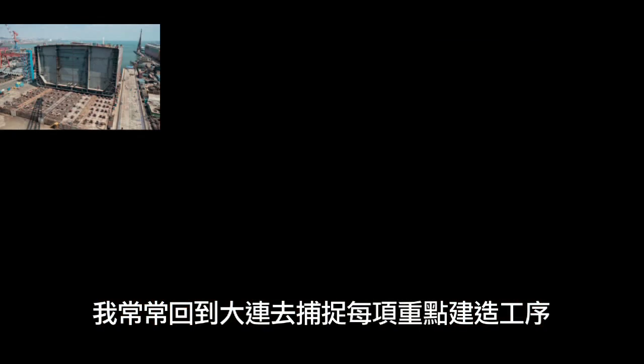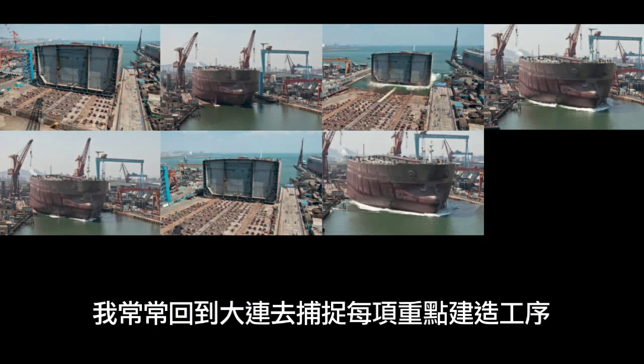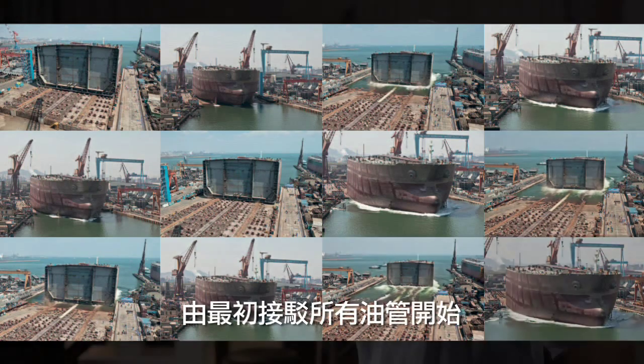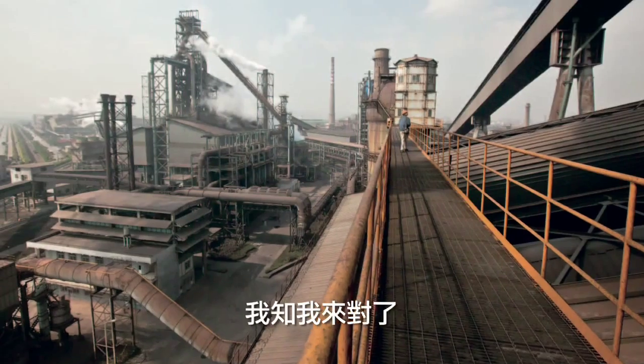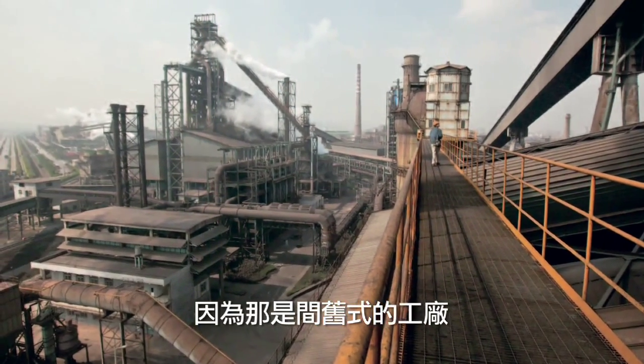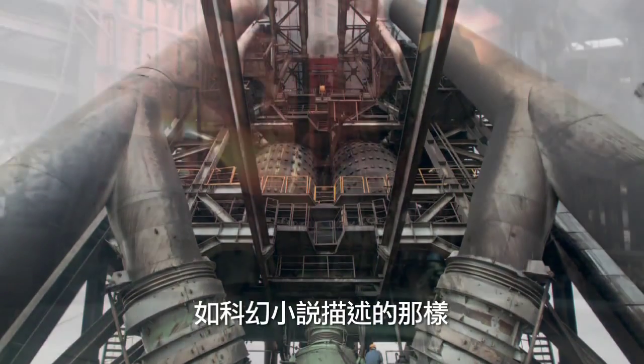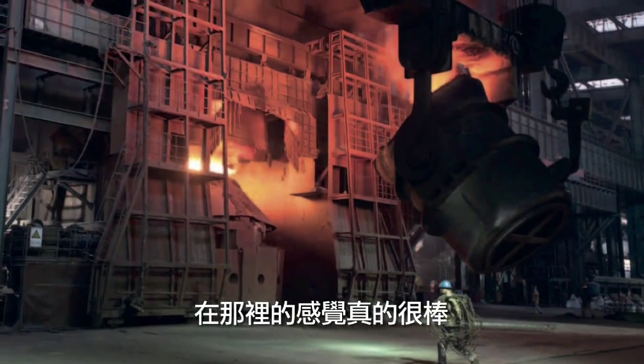From that point on, I kept going back to Thailand at various critical stages of construction — from the very beginning, when the pipes were being put together, I started covering every stage of it. When I shot the steel mill in Ningbo, I knew I had something, because that was the old-fashioned, old-style factory — very science fiction. It was a really fantastic place to be in.